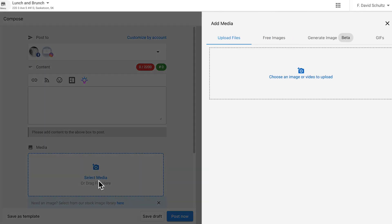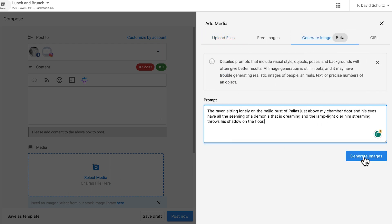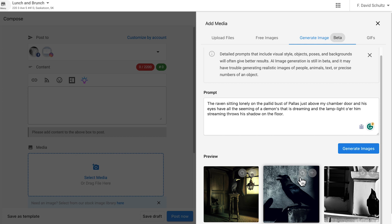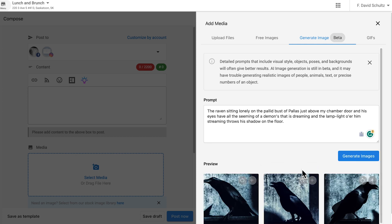About a month ago, we brought the magic of AI image generation to Social Marketing so that you could create custom images for your social posts. Now, you can pick your favorite and prompt AI to generate variations of the original image to hone in on the perfect image to accompany the post text, perhaps also crafted with AI.